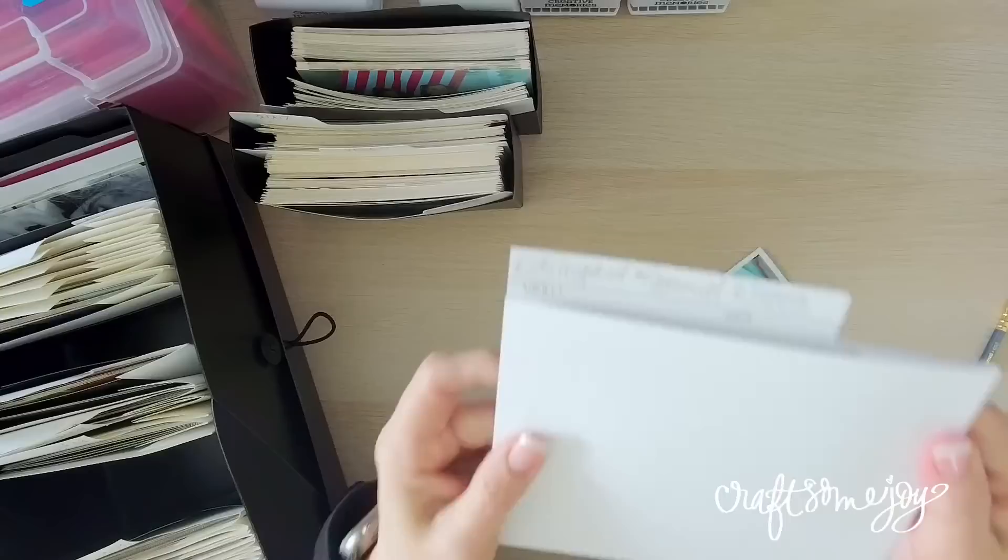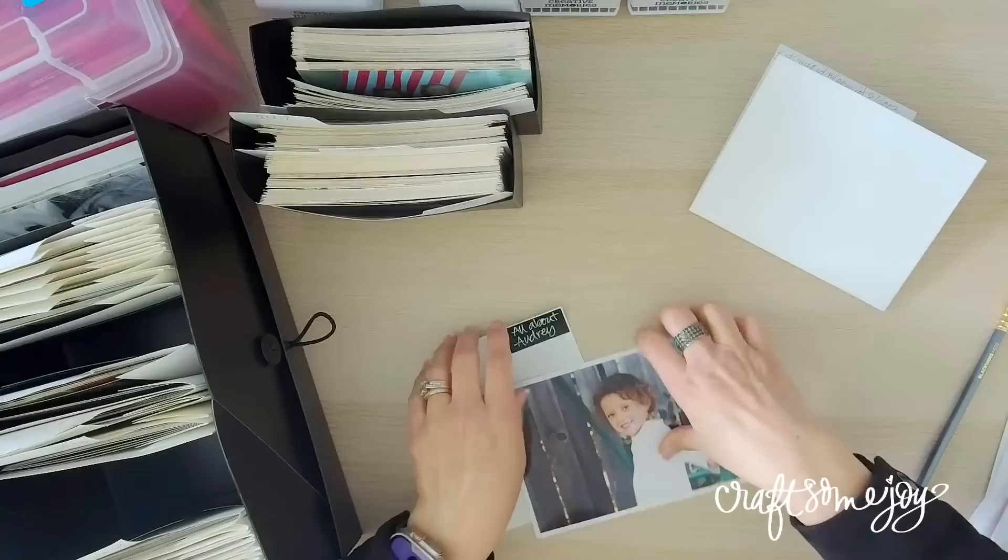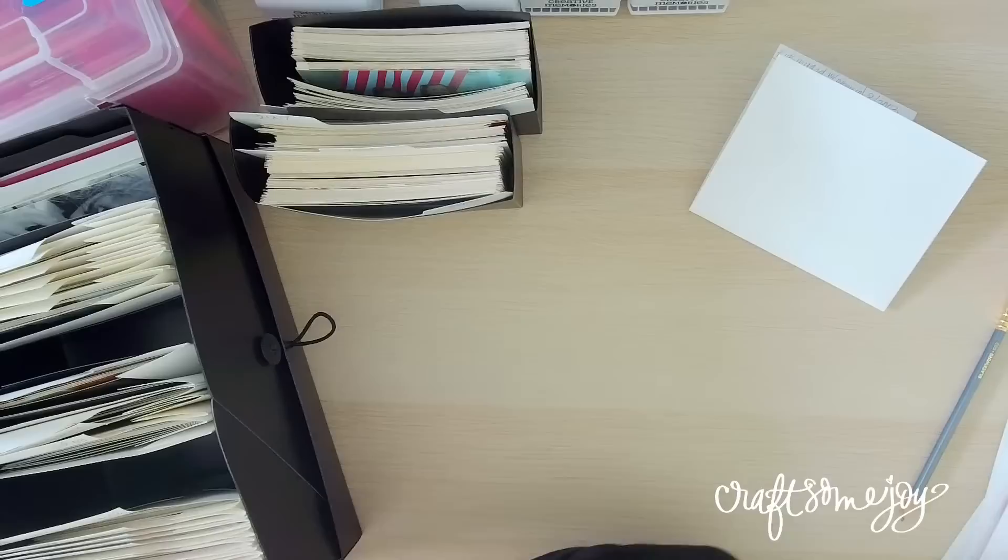My family ones from 2003 and 2004 have a little more description — 'kids in yard with Bonnie.' I know exactly those were with the dog; they put her in the little scooter and made her drive it. I know exactly what those photos are and I can't wait to put them on a page. So if I were flipping through that big box I showed you, I can pull these out and know exactly which photos are where.